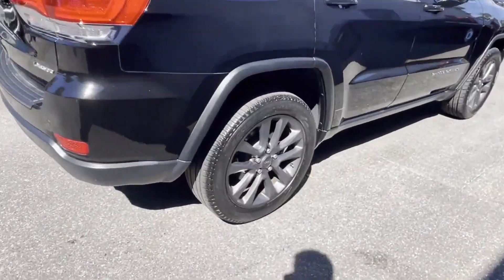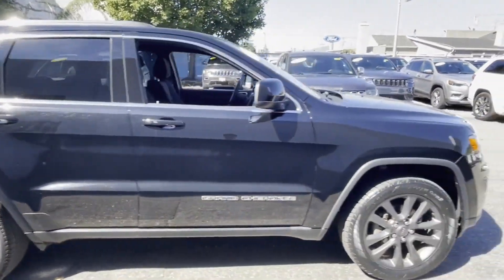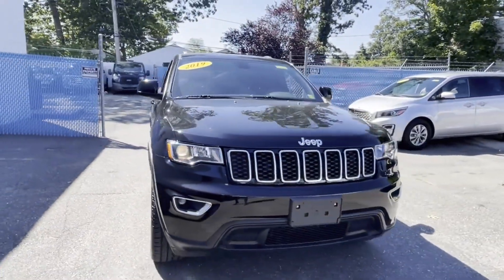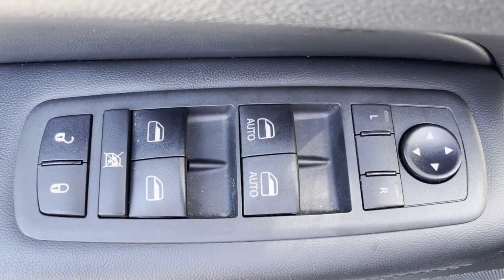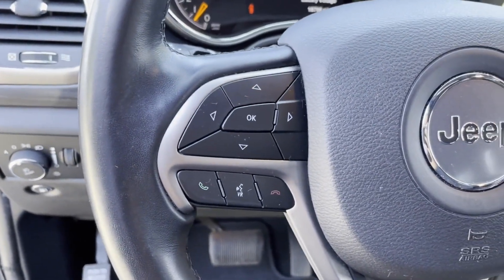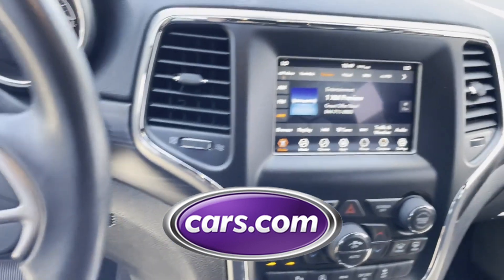Wood grain trim, backup camera, tinted windows, pass-through rear seat, Bluetooth, brake assist, keyless start, power outlet, rear spoiler, auto climate control, keyless entry, front bucket seats, steering wheel audio controls, engine immobilizer, and automatic headlights. This is a top-rated dealer.